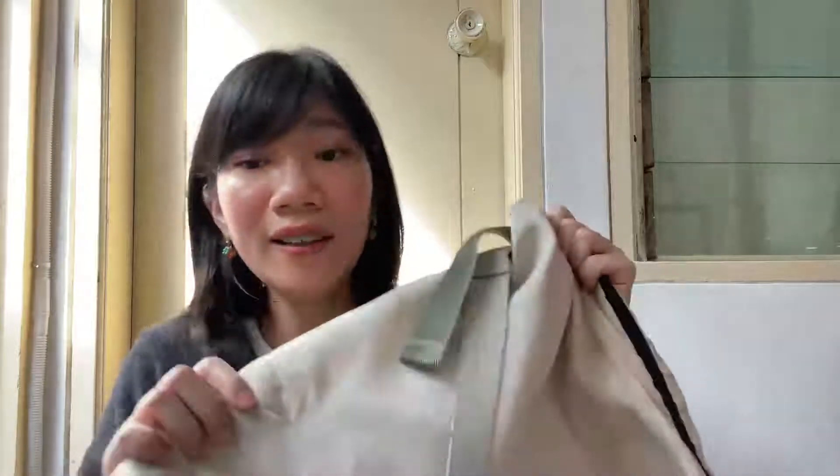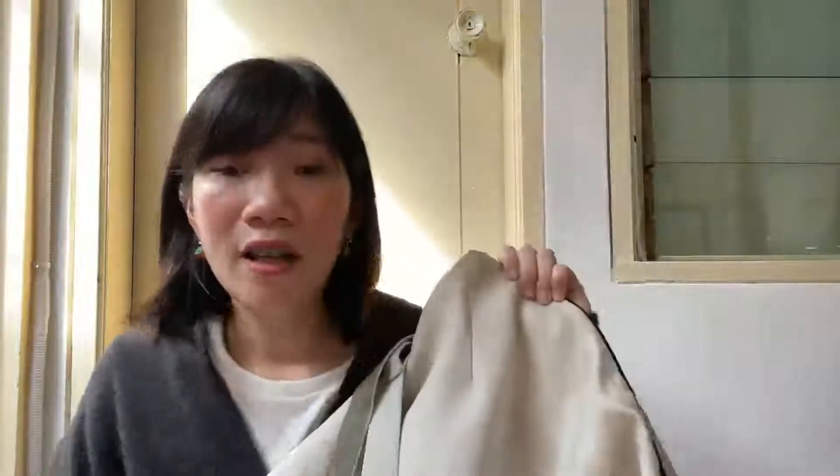The only downside is that it only comes in this light color, which I don't love. But I had to buy it urgently because my current bag had stopped working and I was borrowing a friend's backpack. I didn't want to keep borrowing it for too long, so I just went with this one. Overall it's been a really nice purchase and I've been so happy with it.